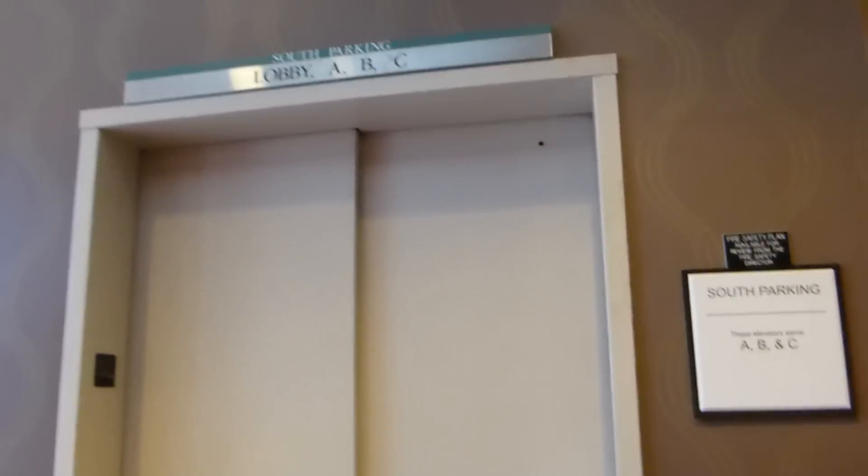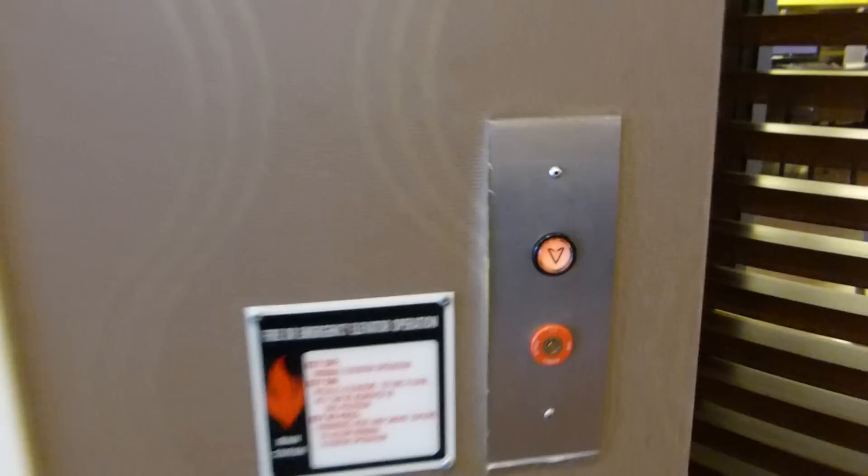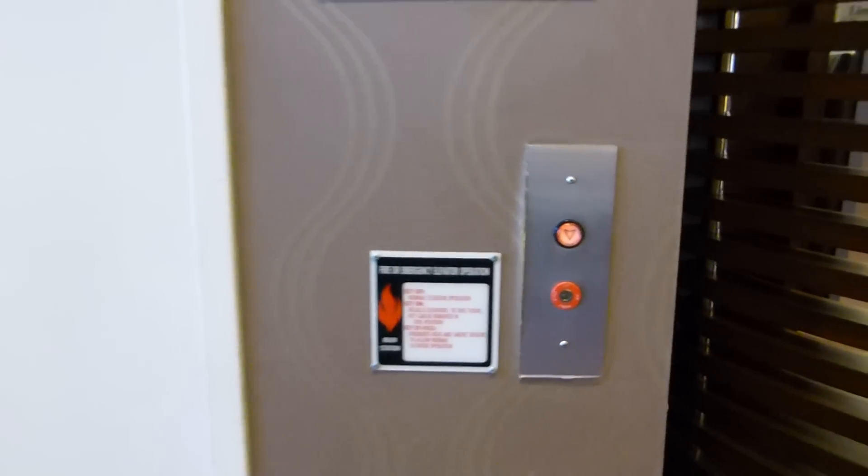Here we come to the South Parking Elevator at the Sheraton Hotel, downtown Dallas. If you peek through the door, you can see it a little bit down there. And it's coming.